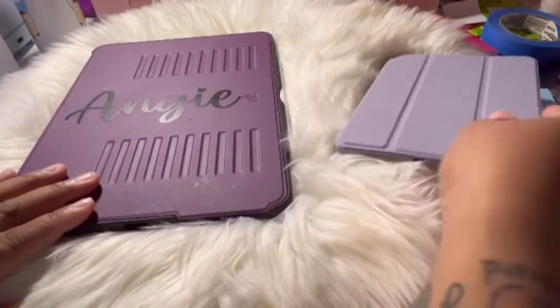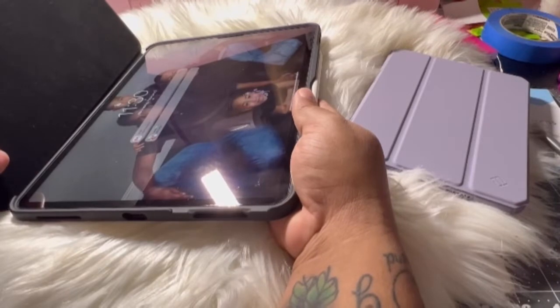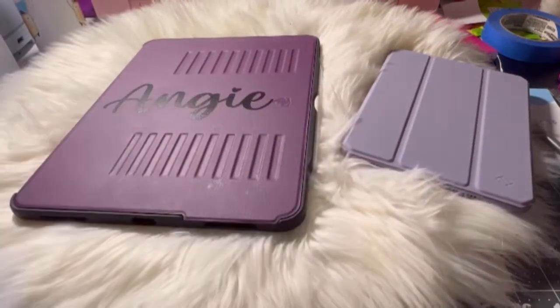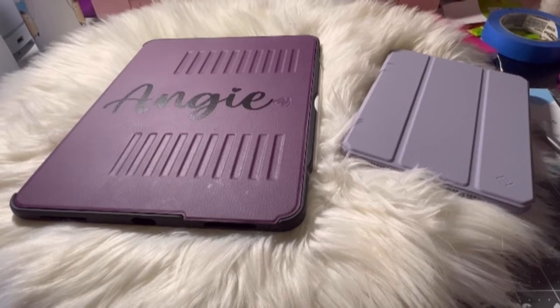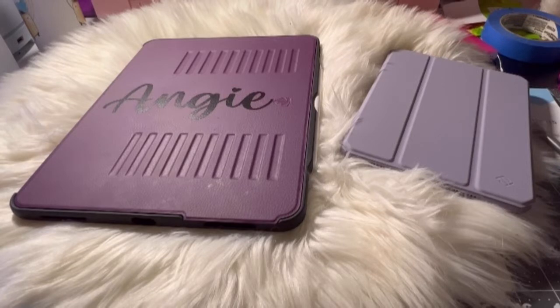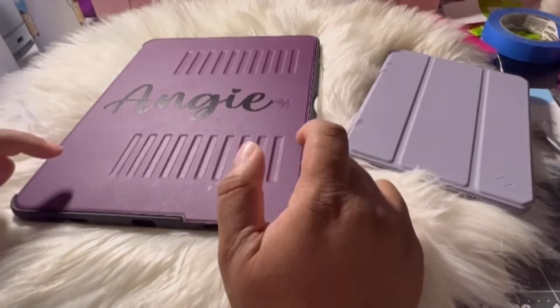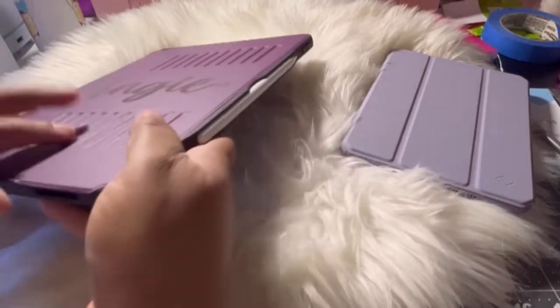So I purchased this iPad — it's the 12.9 iPad Pro. I purchased this because my vision is not crappy, but I just wanted something bigger. I had an iPad Pro, the 11 inch. I gave it to my daughter because her iPad wasn't working anymore. So I upgraded and gave her my iPad 11, and I wanted something bigger because I'm a planner. I have a digital planner, and for me this is the best for digital planning.